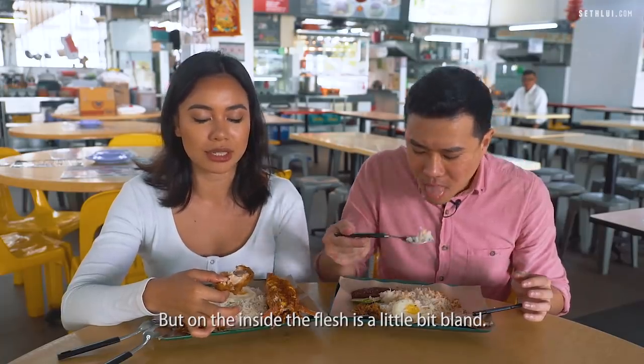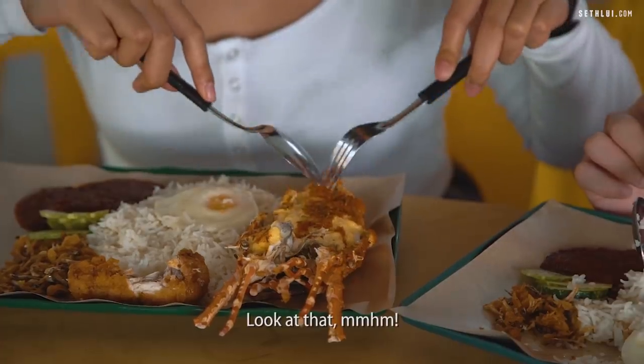Inside the flesh of the lobster is a little bit bland but it's okay. It's a bit like nacho cheese — they mentioned three types of cheese were used. Look at that.